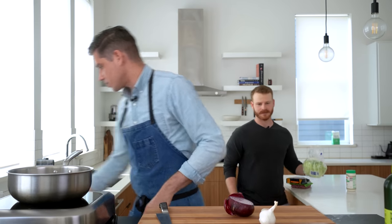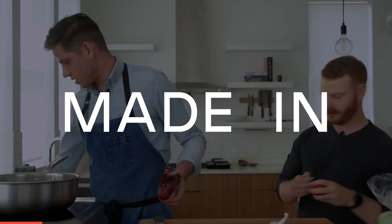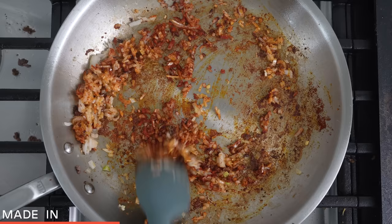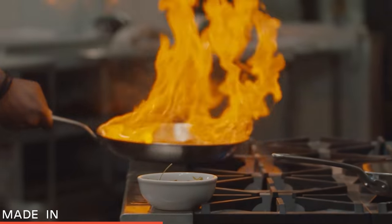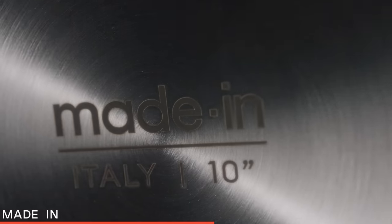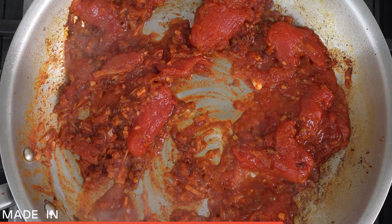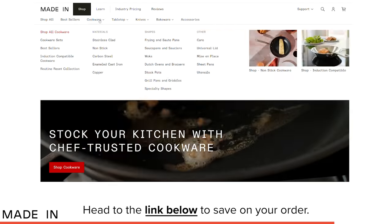While we continue to cook, let me thank today's sponsor Made In Cookware, whose stainless steel saucier and carbon steel griddle are the key stars in this video. Made In designs professional quality products for the home cook that are also trusted by multiple three-Michelin-star restaurants. The five-ply stainless clad pans are crafted in Italy and can go from stovetop to oven up to 800 degrees Fahrenheit. Head to the link in my description to save on your order.